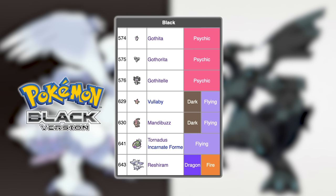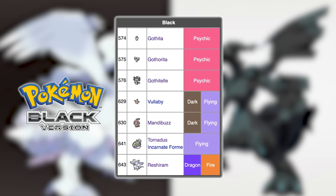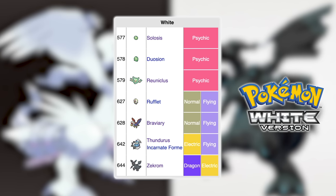Black version's exclusives are Gothita, Gotharita, Gothitelle, Vullaby, Mandibuzz, Tornadus, and Reshiram. For White, they are Solosis, Duosion, Reuniclus, Rufflet, Braviary, Thundurus, and Zekrom.